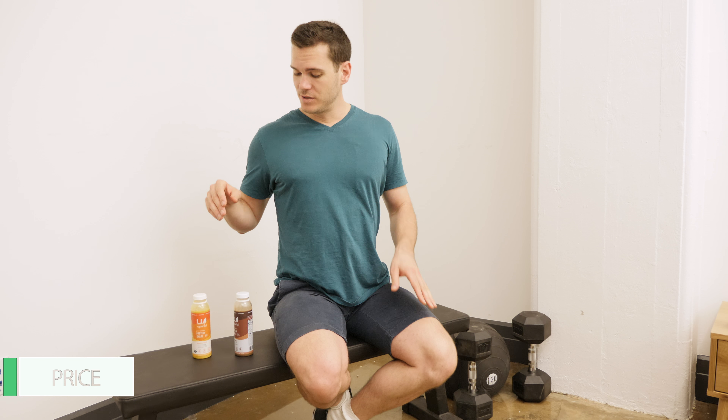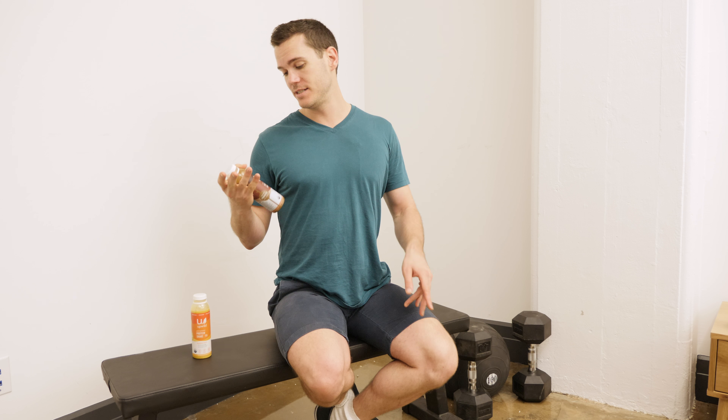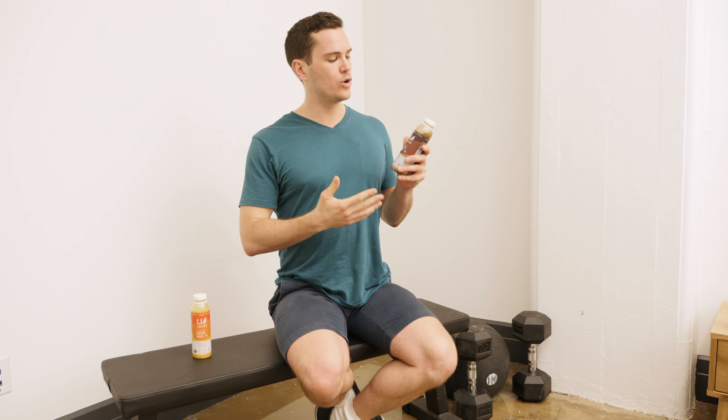Regarding the price, one bottle is $5.99 and you have to get a minimum of six to have them delivered. There is no volume discount — it's $5.99 for one bottle, six bottles, 12 bottles, or 18 bottles. It doesn't matter how many you get, you're only paying $5.99 per bottle. However, you don't get charged for shipping, so you may see that as a bonus.